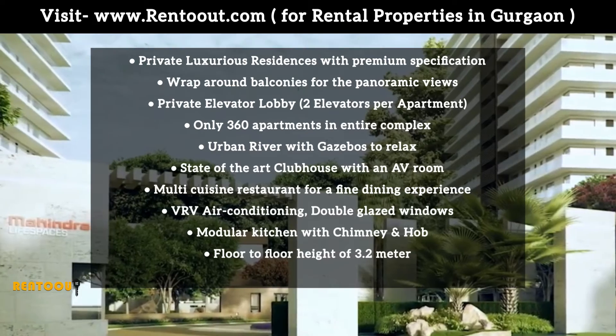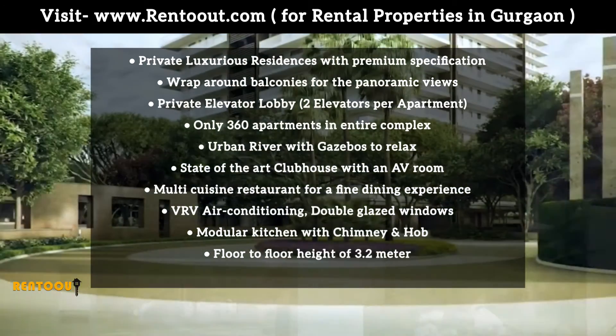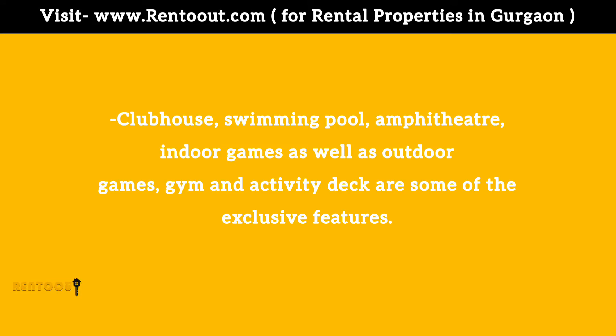Modular Kitchen with Chimney and Hob, Floor to Floor Height of 3.2 meters. Clubhouse, Swimming Pool, Amphitheater, Indoor Games as well as Outdoor Games, Gym and Activity Deck are some of the exclusive features.